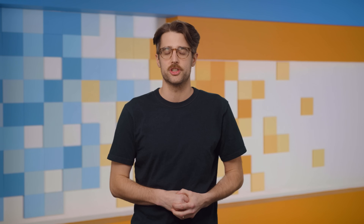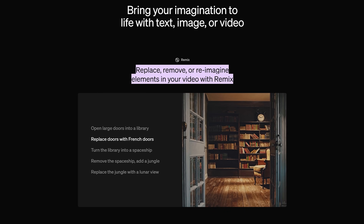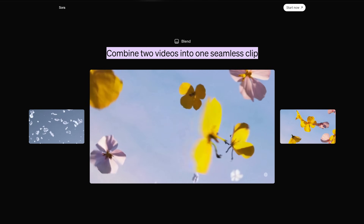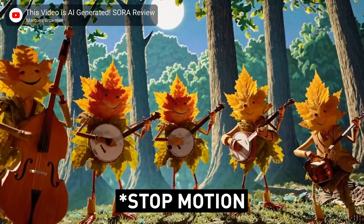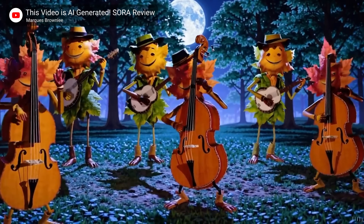OpenAI says they are releasing the turbo version of Sora, complete with a new interface with a variety of controls and features like Remix, which will let you tweak specific parts of an existing generated video, and Combine, which can blend two clips into each other. There are a boatload of Sora clips out there now, so we can see that it's still really good at aerial landscape shots and surprisingly good at slow motion.